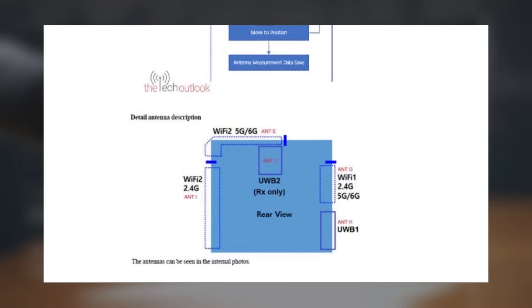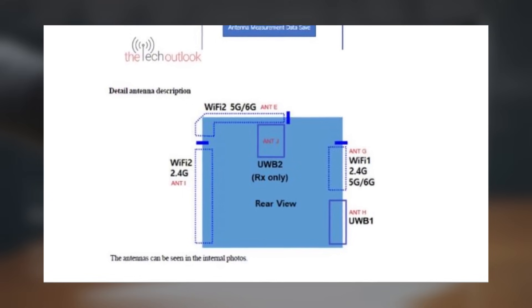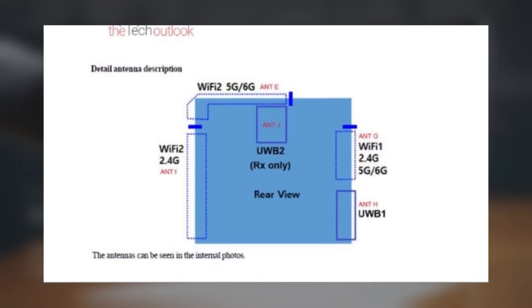A schematic diagram shows the layout of different antennas: Wi-Fi 1 covers 2.4GHz, 5GHz, and 6GHz; Wi-Fi 2 covers 2.4GHz and 5GHz/6GHz; and there are ultra-wideband 1 and ultra-wideband 2 modules. A receive-only configuration has also been included.